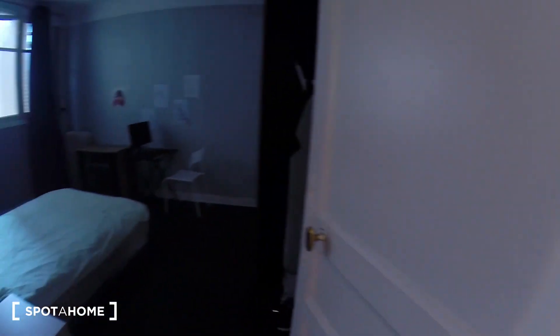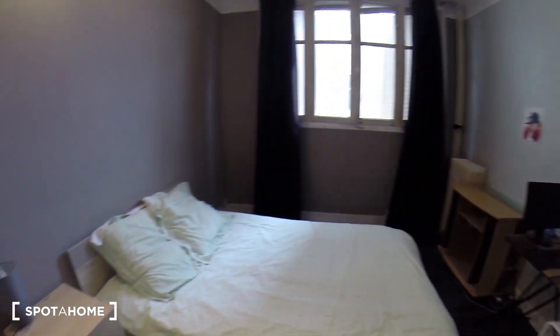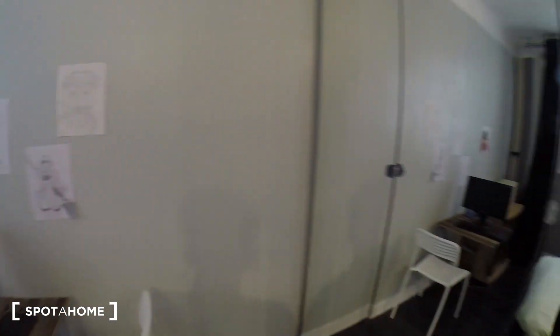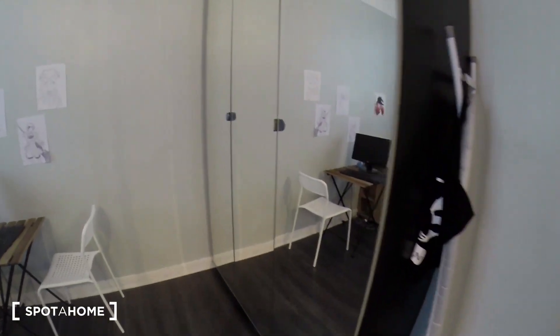And we're going to end with the bedroom. It's a pretty big bedroom with a double bed, and a very nice feature — a very big closet here.